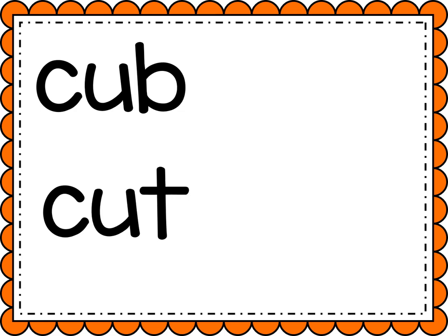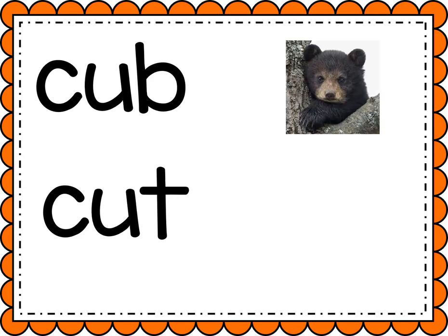Help me sound out this first word. Ready? C-U-B, cub, like a bear cub. Now we're gonna add that magic E that's gonna make the U flip and say its name. It'll say U. Now help me sound it out. Ready? C-U-B, cube.